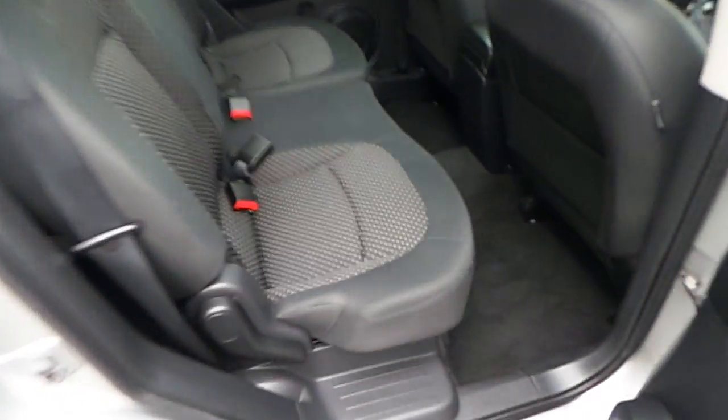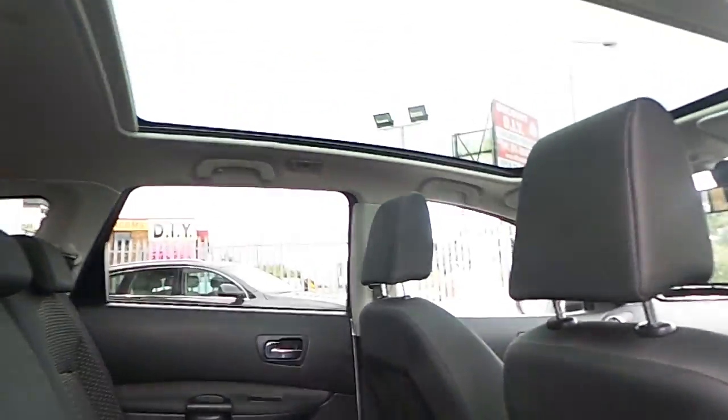There is still some storage space available for passengers or any additional items. Coming into the rear of the car, I just want to show the rear privacy glass, which is equipped on this car as well. It has cloth seats, black carpets, and this car is equipped with a panoramic sunroof — it's a fixed sunroof but provides additional light.